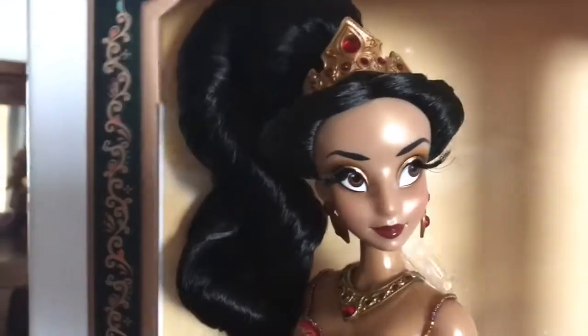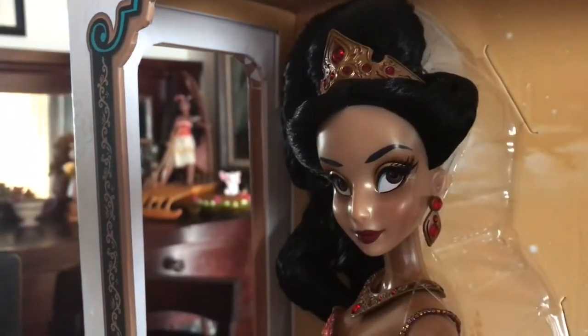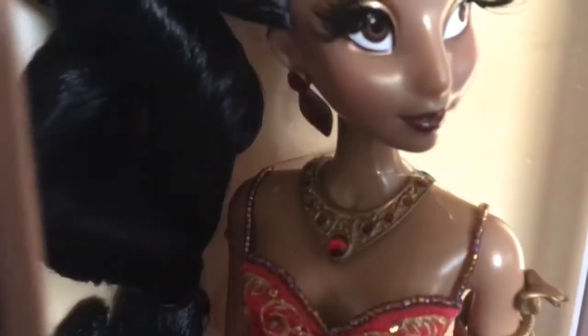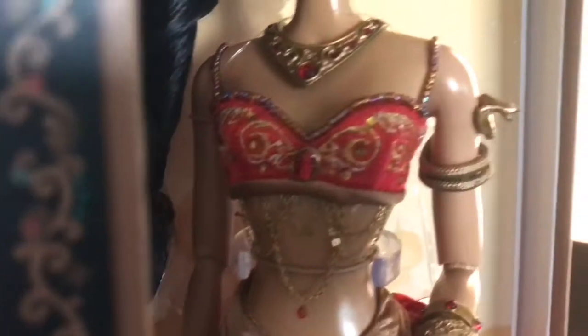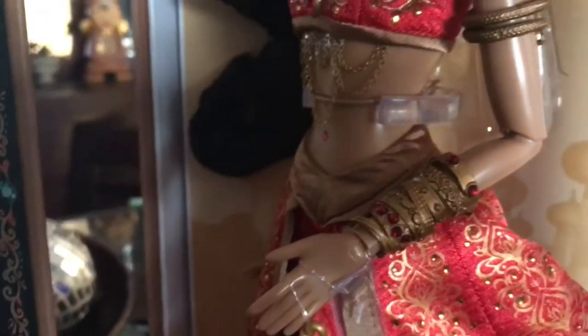Starting from the top, she wears her signature crown. On the earrings, you'll see that the jewels from the crown are carried throughout her look and accessories, and also down through her top. She has rubies that go around her necklace and on her top as well, with a ruby right in the middle, one in her belly button, and through her bracelets — which are actually one full piece, kind of like a cuff, with ruby details throughout.